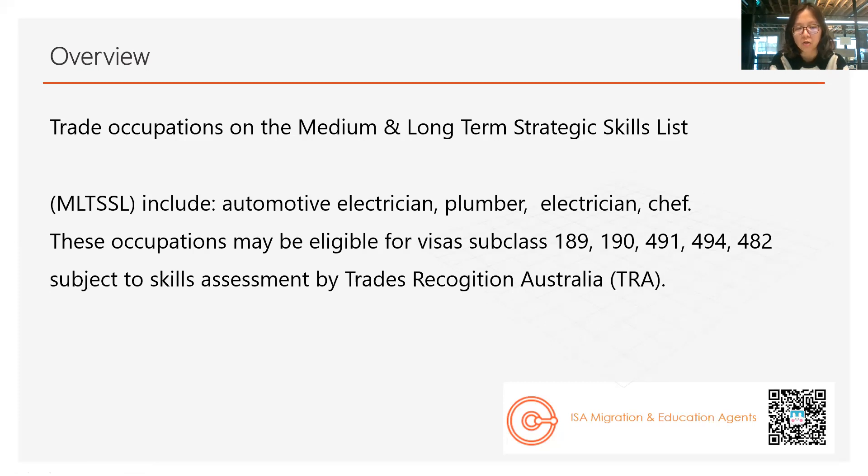As long as your occupation is on the MLTSSL, you have more choices. But if your occupation is on the STSL — the short-term list — it doesn't mean you can't apply for PR. The disadvantage is that if you study the relevant course in Australia, especially in the trade field, you won't be able to apply for the 485 visa, which could be a loss for you. After your completion of the course, if you don't have that visa to help you collect work experience, then how can you get the skill assessment?